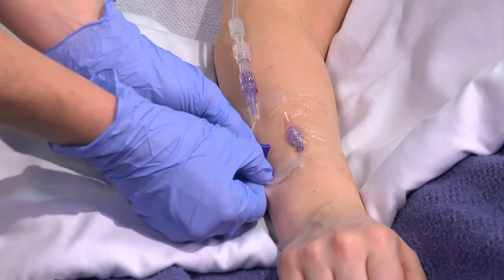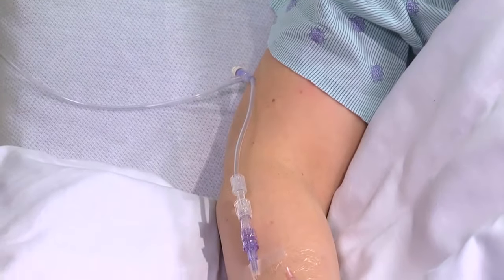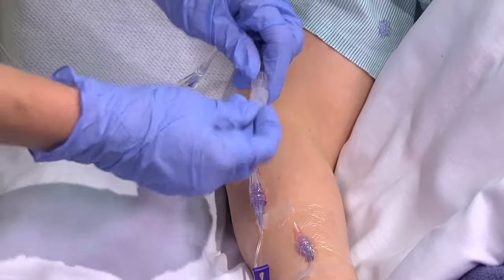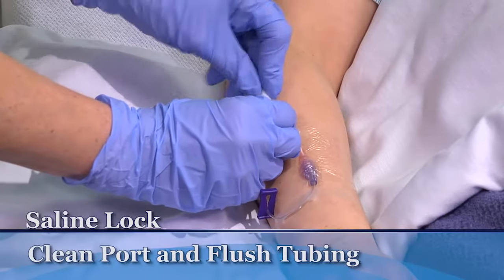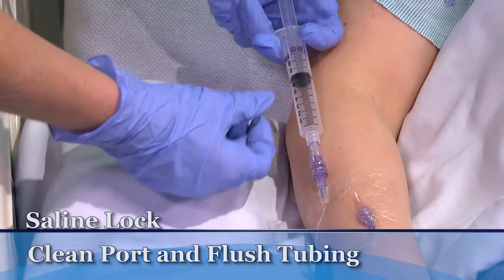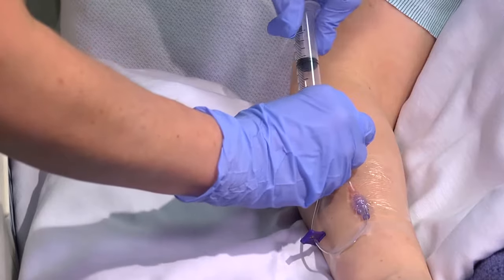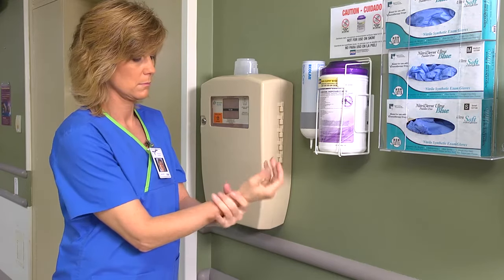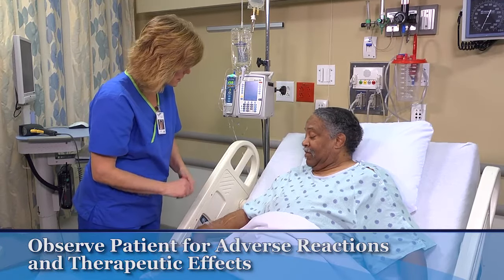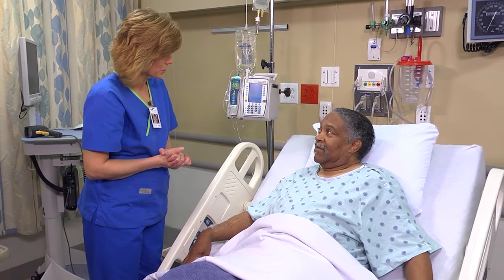For a normal saline lock, disconnect and cap the tubing. Cleanse the port with alcohol and flush the IV line with two to three milliliters of 0.9% sodium chloride, keeping the IV tubing sterile between intermittent infusions. Remove and discard your gloves and perform hand hygiene. As part of your follow-up care, stay with the patient during the first few minutes of the infusion to watch for any sign of an allergic or other adverse reaction to the piggyback medication.